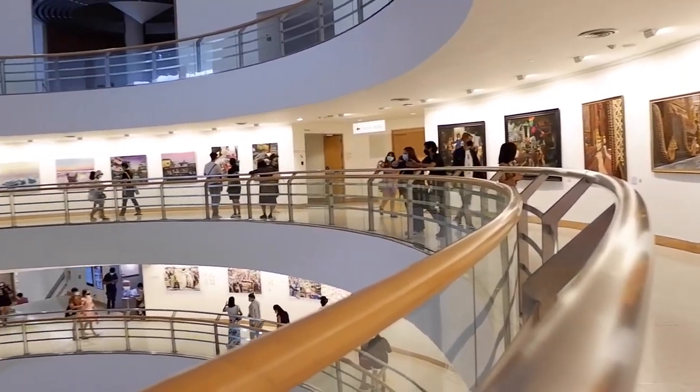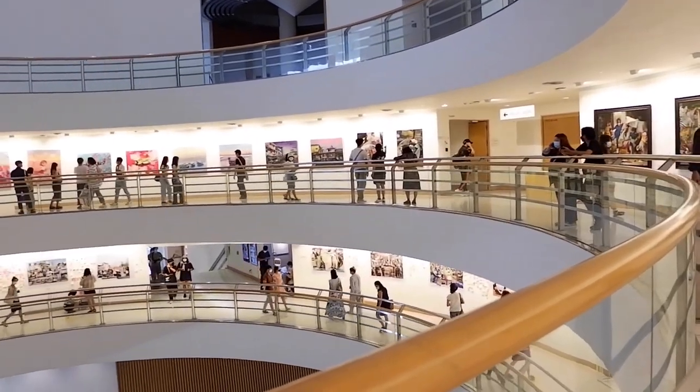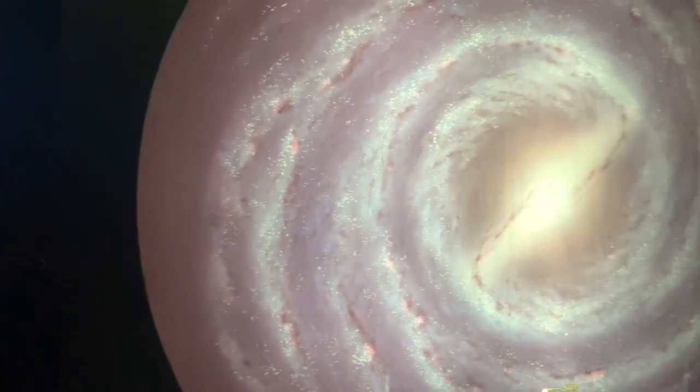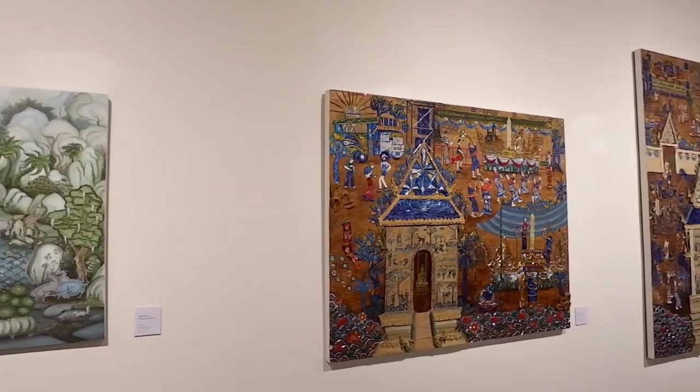We have gathered different types so that you can choose what suits your interest. So, in this episode, we are going to take you to visit the National Museum Bangkok, Museum Siam, Bangkok Planetarium, and the Bangkok Art and Culture Center.